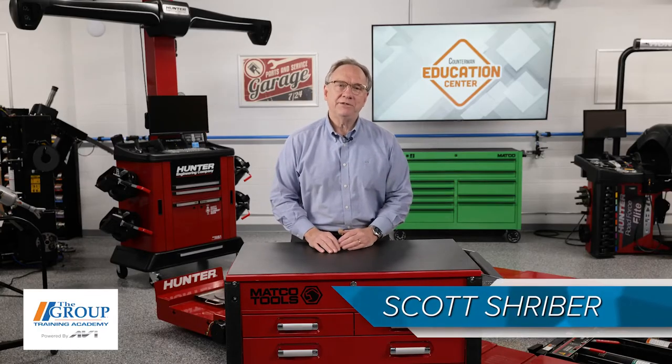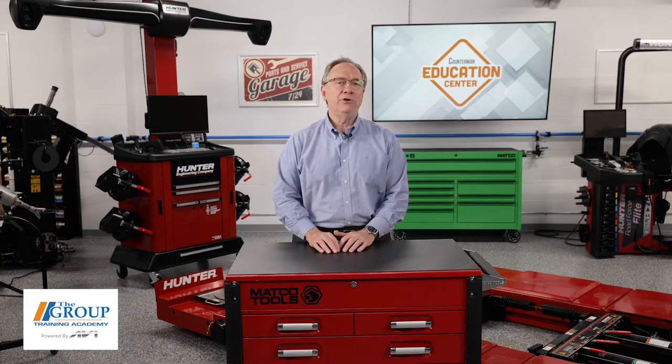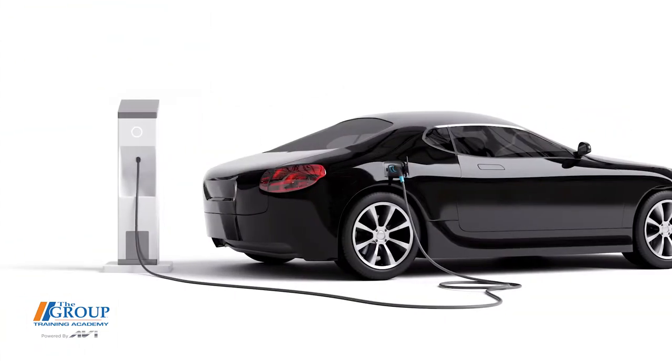Hello, welcome back to the Counterman Education Center. Today we're going to tackle the new question of: what do you sell the electric car?